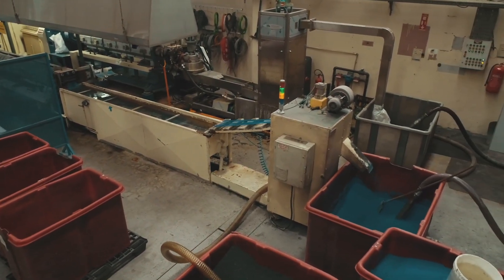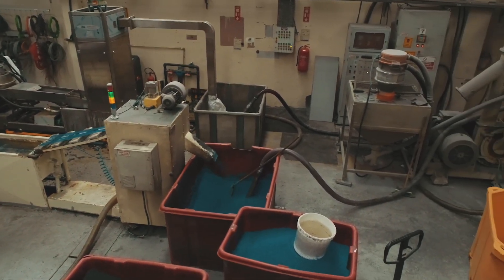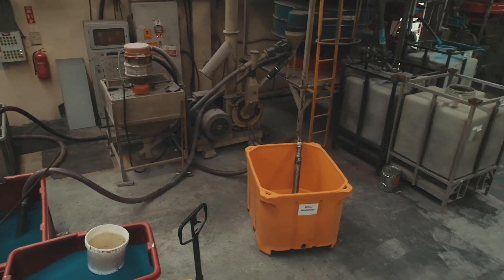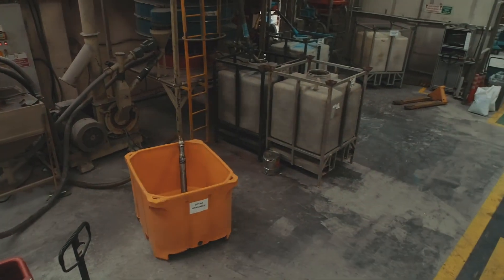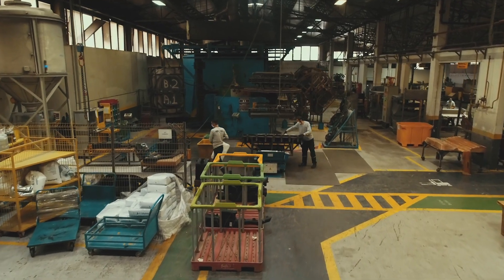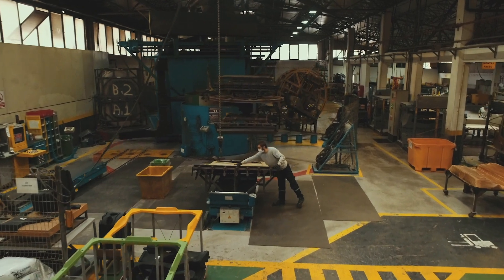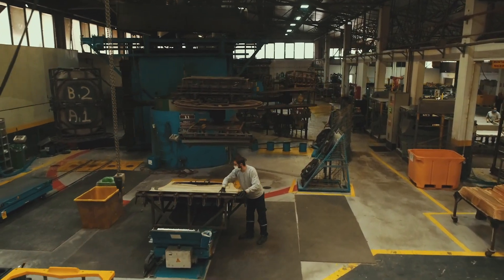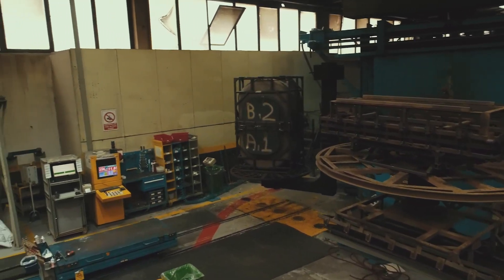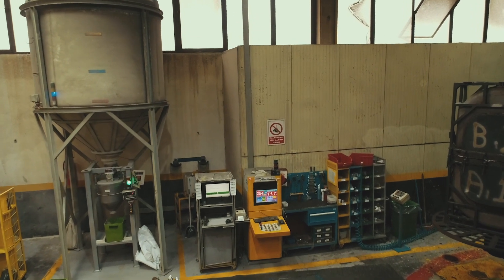We start with compounding and pulverizing our raw material. The material is transferred to our hoppers automatically. The worker reads the barcode of the mold and the raw material is weighed automatically. Every machine has a computer connected to the ERP system of the company.